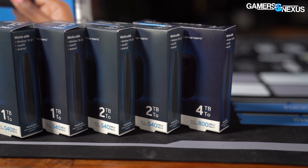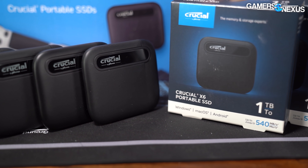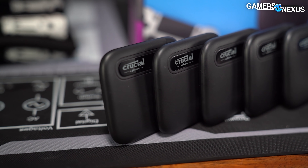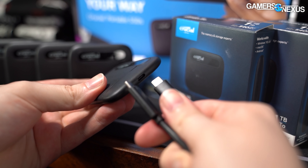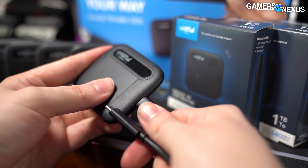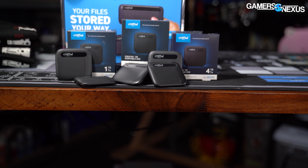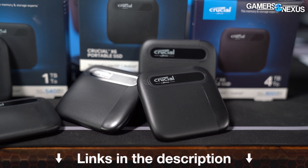This video is brought to you by Crucial and its X6 portable SSD. We use these external SSDs all over the office for rapidly transferring games and files between systems. The X6 comes in 500GB, 1TB, 2TB, and 4TB capacities, with USB-A or USB Type-C. For a high-speed and high-capacity external drive from Crucial, click the link in the description below.